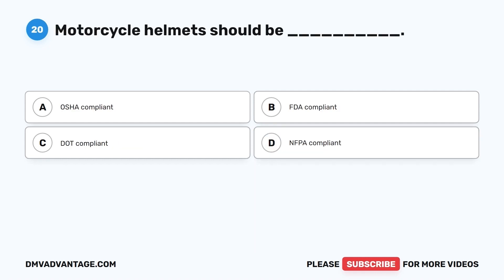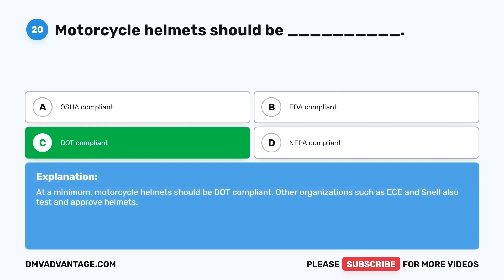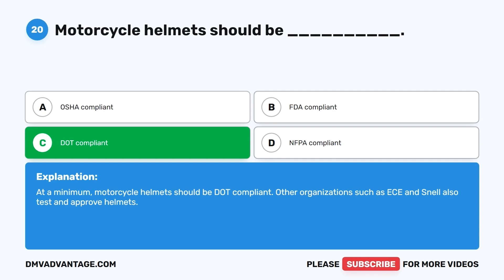Question 20. Motorcycle helmets should be: A. OSHA compliant. B. FDA compliant. C. DOT compliant. D. NFPA compliant. The correct answer is C, DOT compliant. At a minimum, motorcycle helmets should be DOT compliant. Other organizations such as ECE and Snell also test and approve helmets.